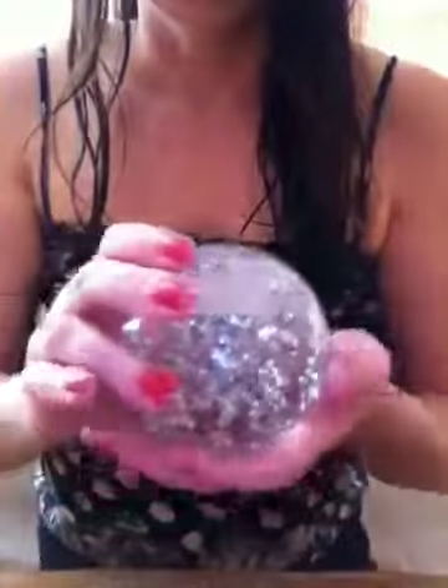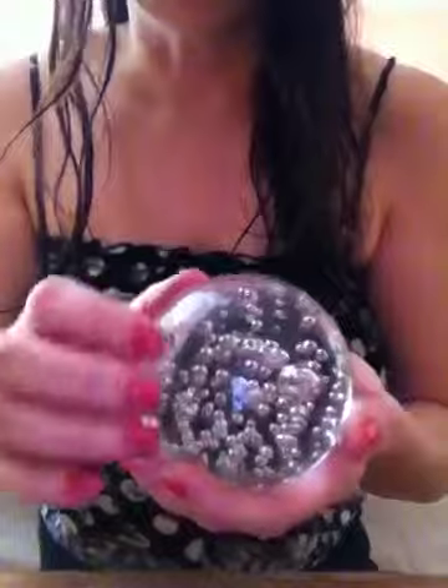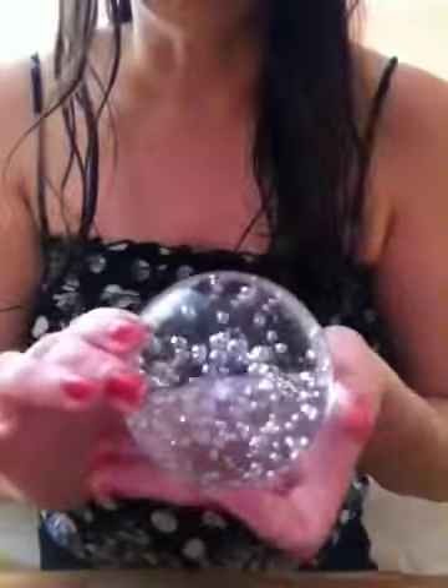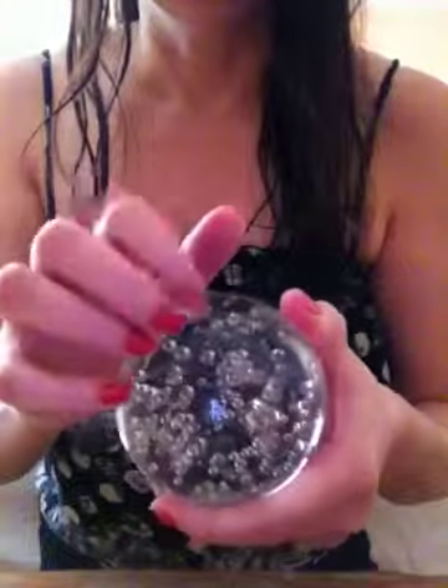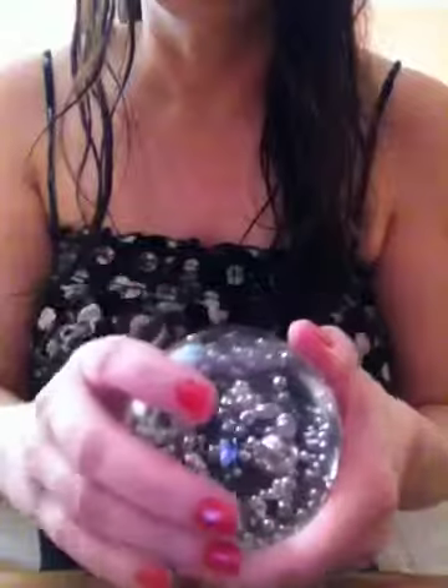The next thing I saw was this glass ball and it reminded me of a crystal ball. There's another one here but it has a candle inside somehow, even though it's closed. And you cannot light the candle of course.